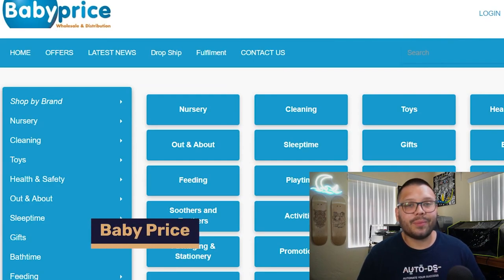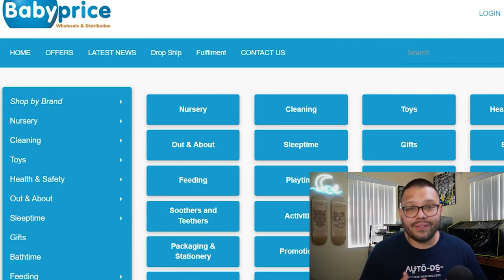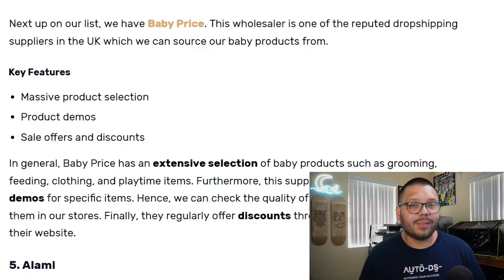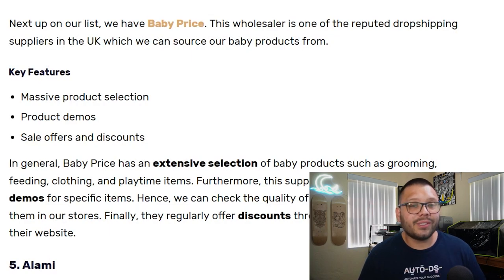BabyPrice.co.uk is next with an absolutely enormous product catalog — possibly even rivaling DHK — except they are focused on baby products only. They also have product demos, exclusive sales, and offers. The one thing to note is that you'll need to create an account in order to actually place orders.